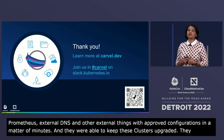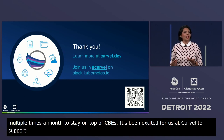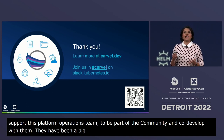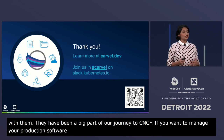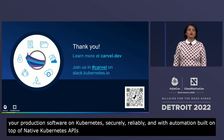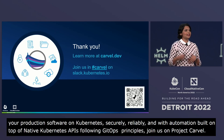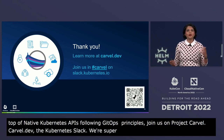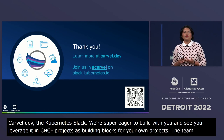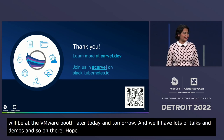It's been awesome for us on Project Carvel to support this platform operations team, to have them be part of the community, and to co-develop with them. They've been a big part of our journey to CNCF. So, if you want to manage your production software on Kubernetes securely, reliably, and with automation built on top of native Kubernetes APIs following GitOps principles, come join us on Project Carvel. You can find us at Carvel.dev and on the Kubernetes Slack. We're super eager to build in the open with you and to see you leverage it in various CNCF projects. The team and I will be at the VMware booth today and tomorrow with lots of talks and demos. Hope to see you there, hope you have a fun KubeCon, and hope we continue this conversation. Thank you, everyone.